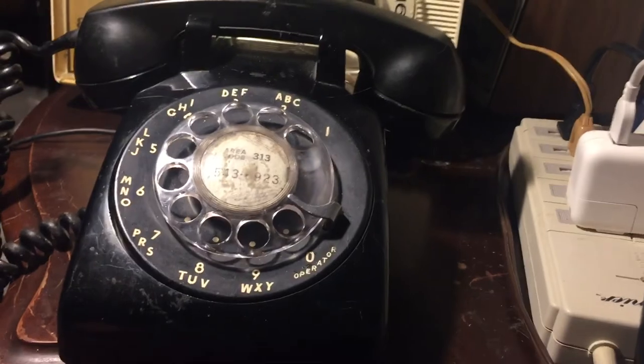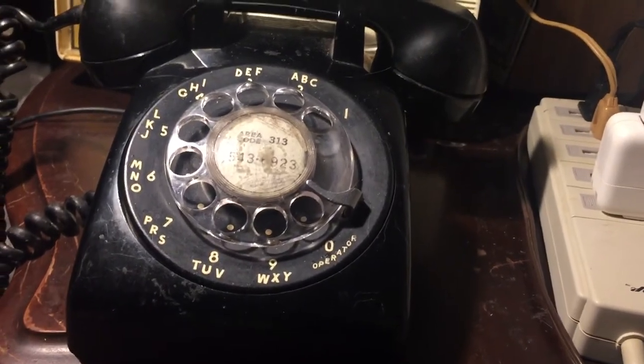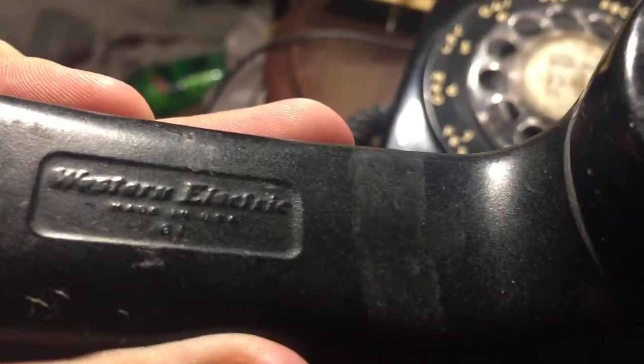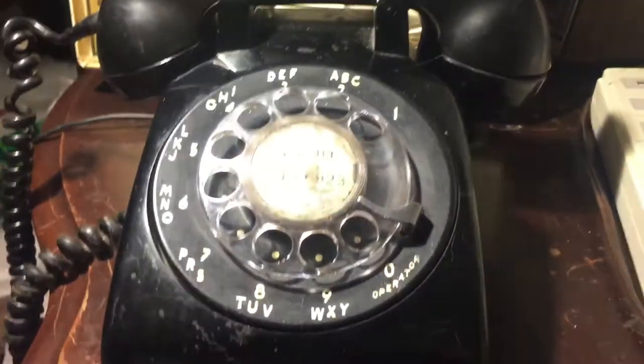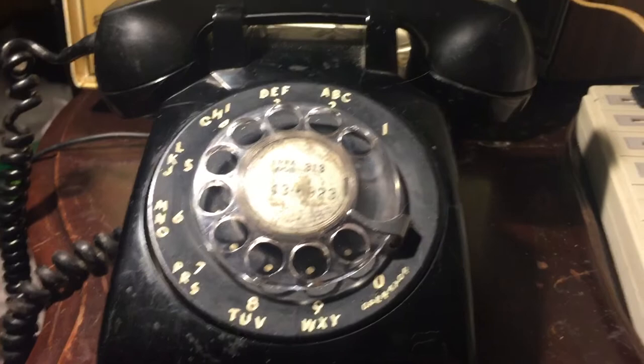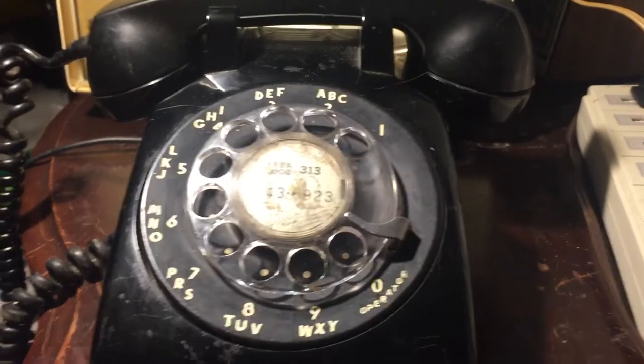So this is a Western Electric, made in the USA telephone. Okay, this thing is date coded January of 1975.